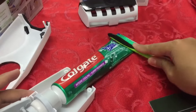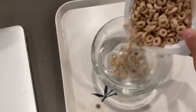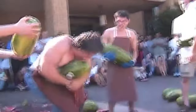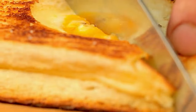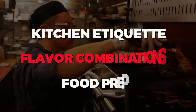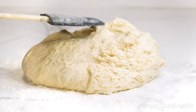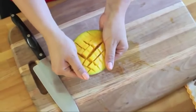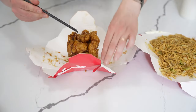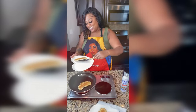Did you know there was a right way to squeeze toothpaste? Or that your favorite cereal might taste even better if you pour water first? And don't get us started on the watermelon massacre you've been unknowingly committing. Forget everything you thought you knew about food prep, flavor combinations, and kitchen etiquette. We're about to embark on a culinary adventure that's equal parts surprising, satisfying, and maybe even a little bit shocking. Today, we're peeling back the layers on 22 foods you're eating wrong.